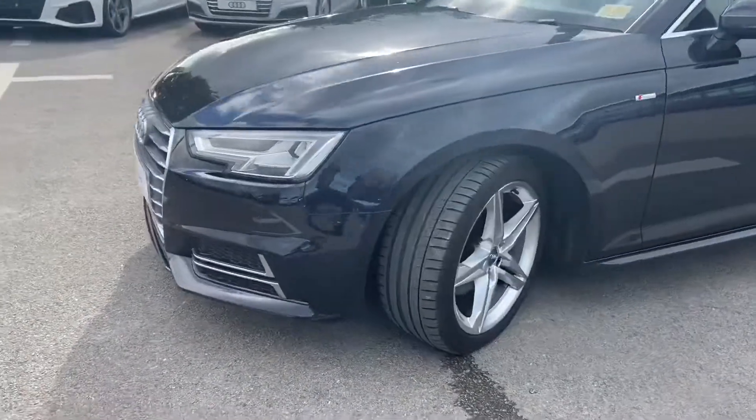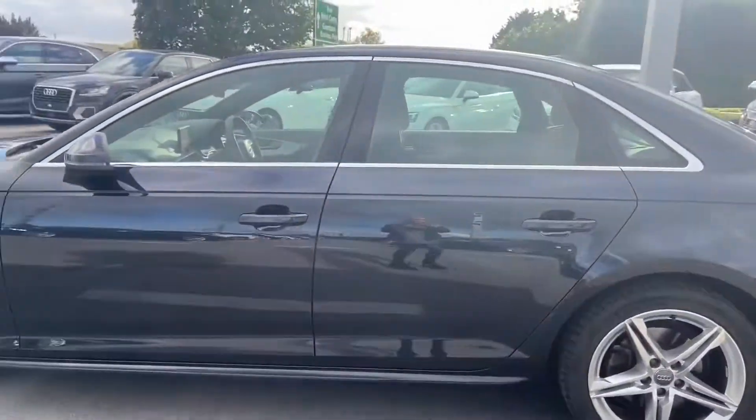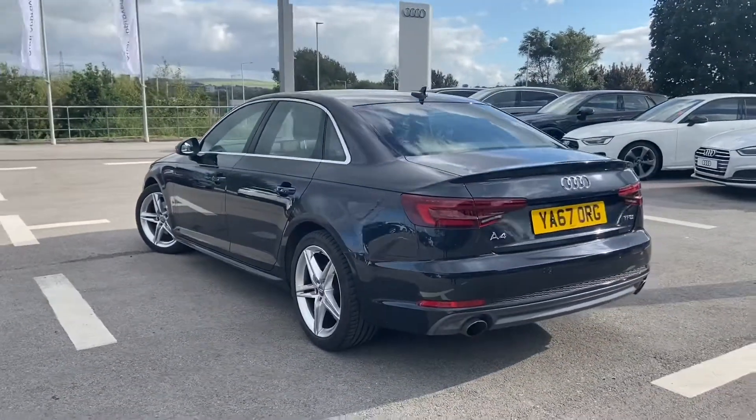We have LED headlights with LED rail lights and dynamic rear indicators. 18 inch 5 twin spoke star design alloy wheels, with the S Line exterior pack as well as sports suspension and reinforced bumpers.